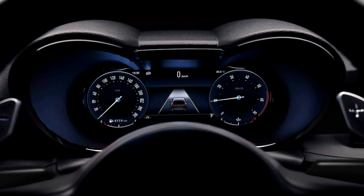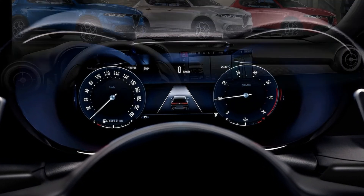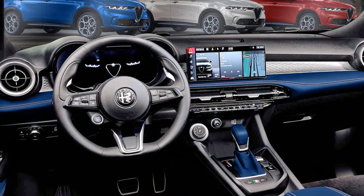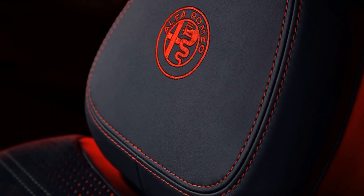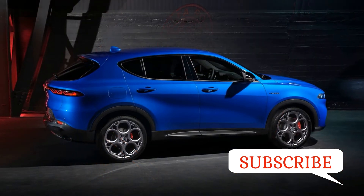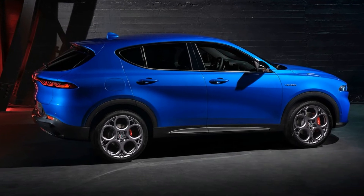With Alfa positioned as Stellantis' new global premium brand, the automaker went to great lengths to make the Tonale's cabin upscale without stepping on the toes of its fellow Italian Stellantis brand, Maserati. The cabin isn't revolutionary, but the richly appointed, driver-focused interior appears to be a step forward in functionality compared to the at times finicky controls in the Giulia and Stelvio.